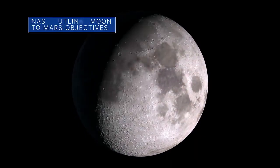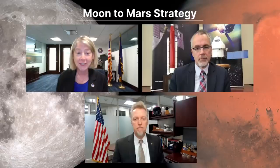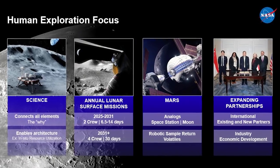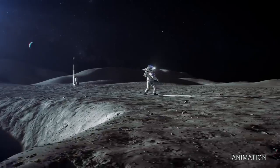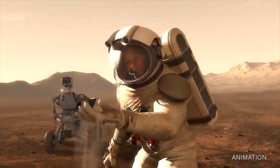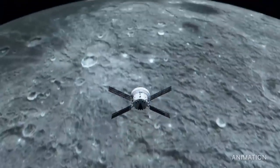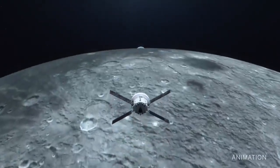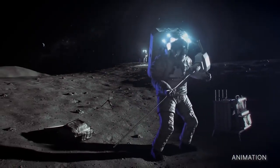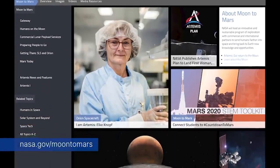On May 17, NASA released a draft set of high-level objectives identifying 50 points that fall under four overarching categories of exploration for future Artemis missions to return astronauts to the moon in preparation for human exploration of Mars. The agency is asking U.S. industry, academia, international communities, and other stakeholders to provide input on these deep space exploration objectives. Learn more at nasa.gov/moon-to-Mars.